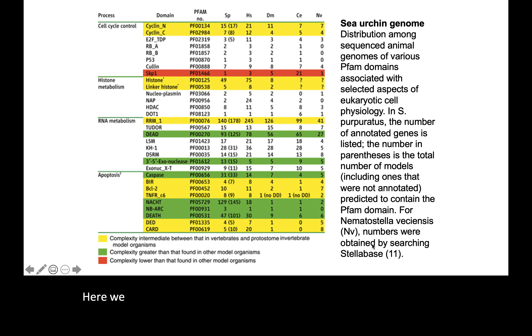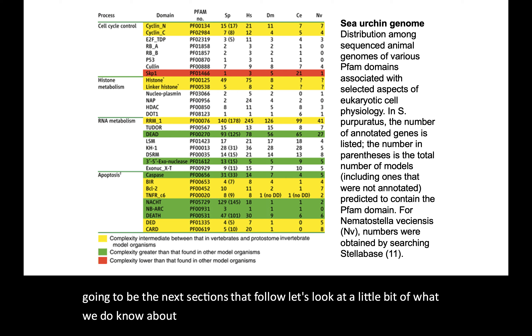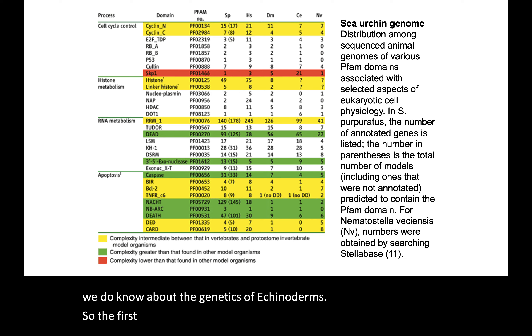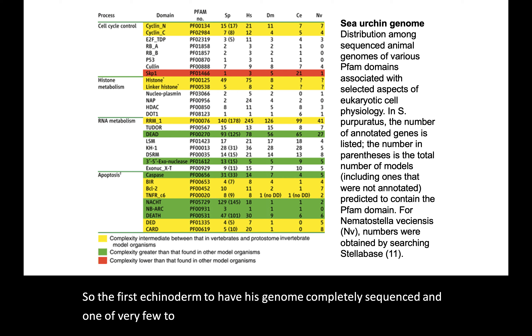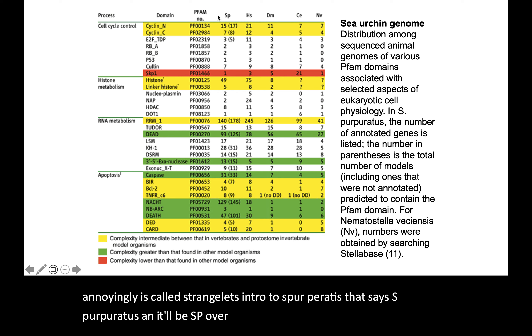In this section, before we go on to each of the five groups in the next sections, let's look at what we do know about the genetics of echinoderms. The first echinoderm to have its genome completely sequenced — and one of very few to be completely sequenced to this date — is Strongylocentrotus purpuratus, abbreviated SP. That is the purple sea urchin.